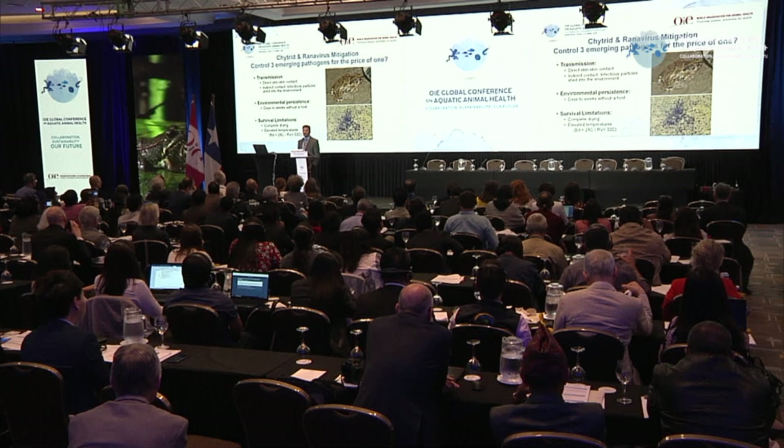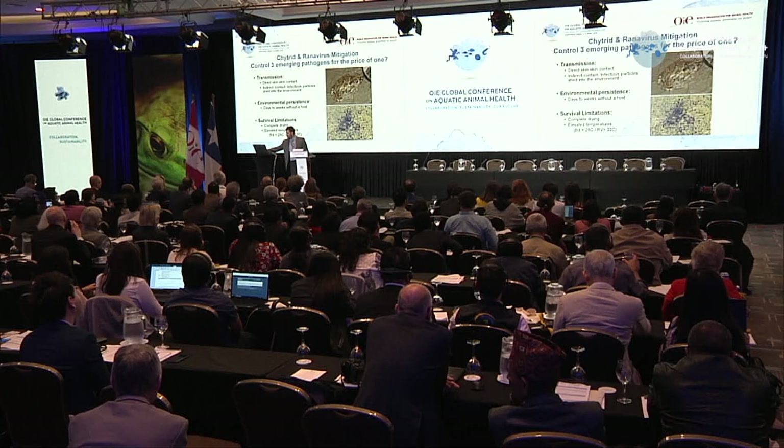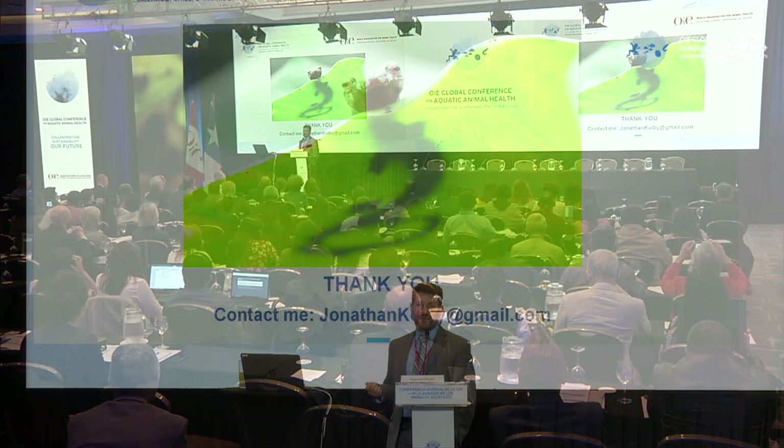I glossed over a lot of complicated stuff really fast, so I hope I've been able to interest you in these issues that you might not have heard of. Please do reach out to me — I'd love to talk more. Thank you.